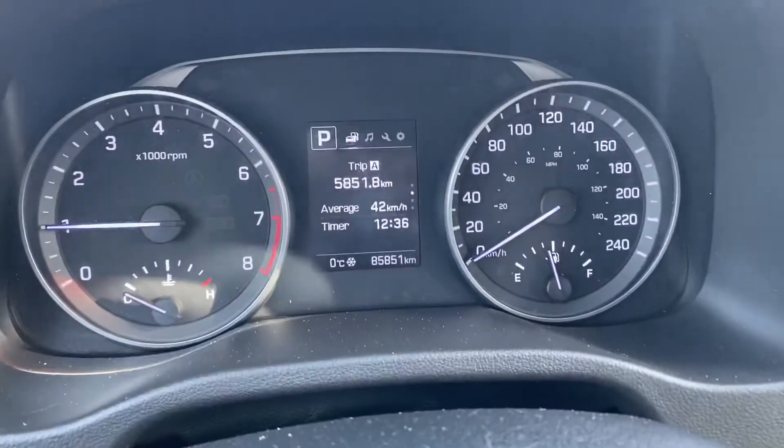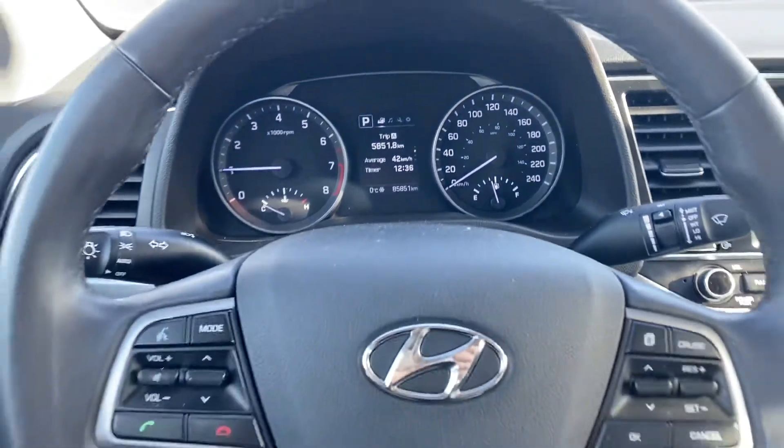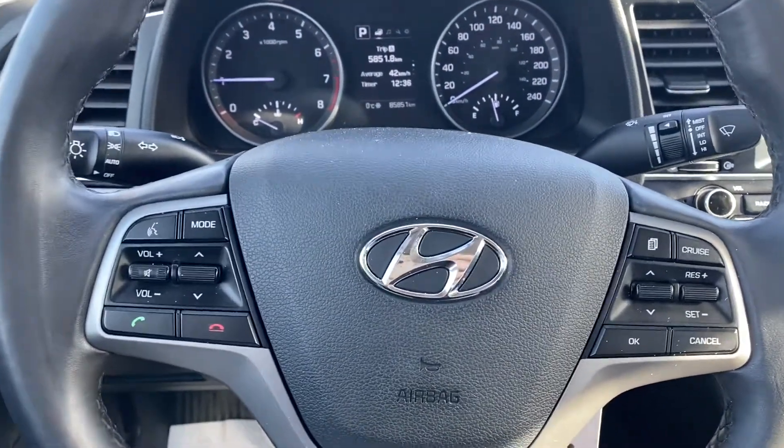This Elantra has 85,000 kilometers, so super low kilometers. Beautiful car. It's got cruise control, so check it out.